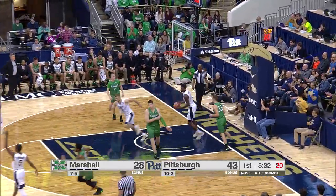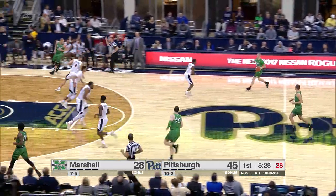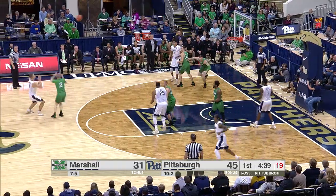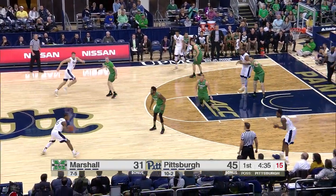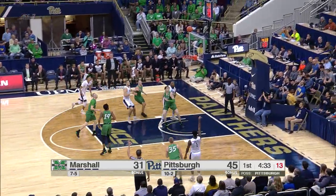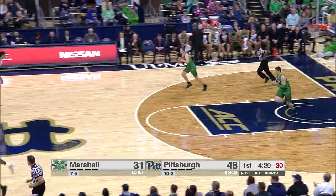Panthers lead is 15. Good look down low, and a finish by Artis — good look, better finish. There's a high-volume shooter. Browning had the opportunity for the steal, but controlled by the Panthers. Artis, three! Jamel Artis with 17 first-half points.